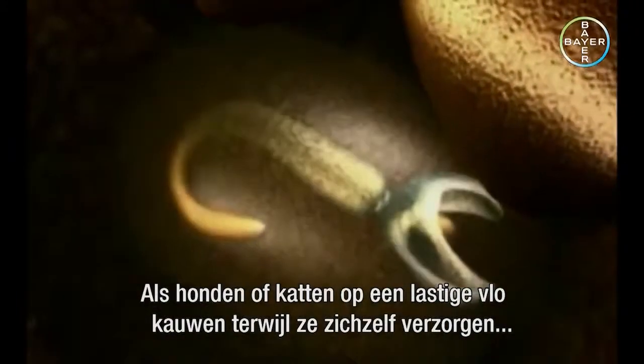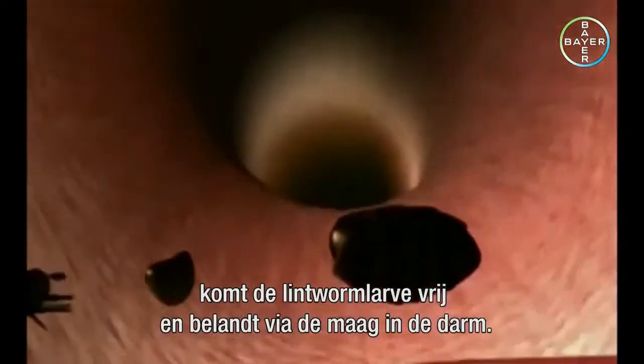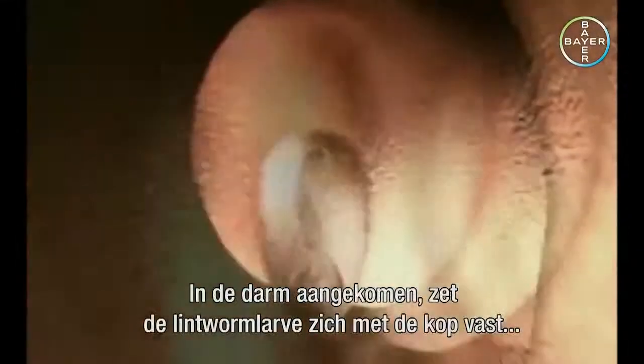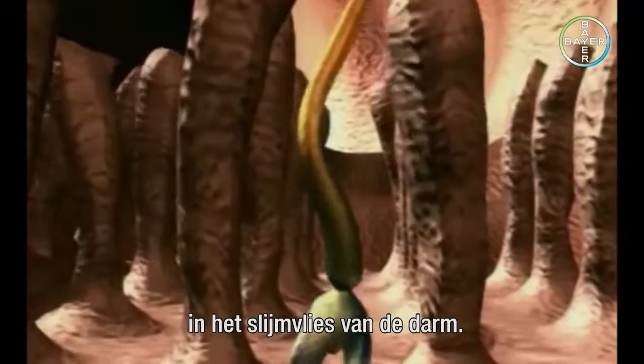If dogs or cats chew an annoying flea while they're grooming themselves, the tapeworm larva is released and travels through the stomach to the gut. On reaching the gut, the tapeworm larva attaches itself by its head to the intestinal mucosa.